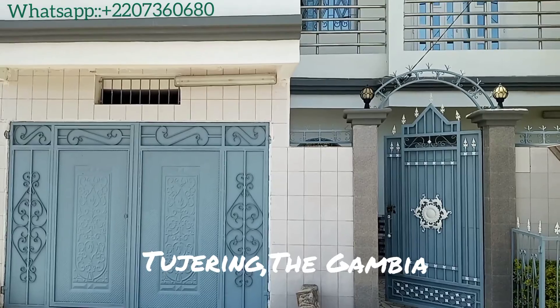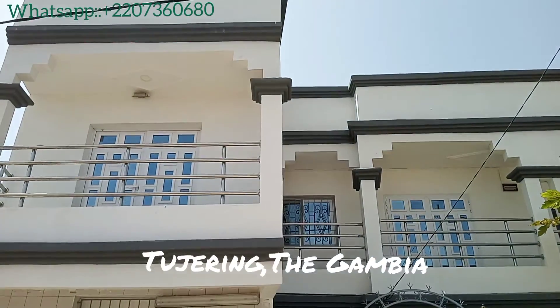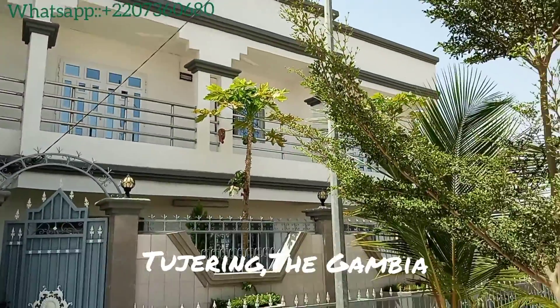Due to the overwhelming response of our last video, we had to go inside of this property here in 2Dream. Please enjoy and don't forget to like, share, and subscribe.